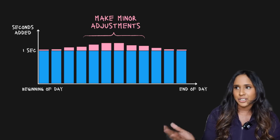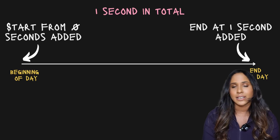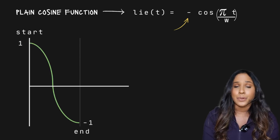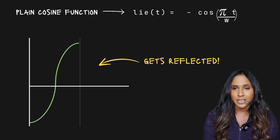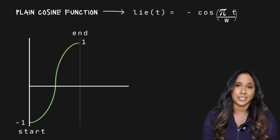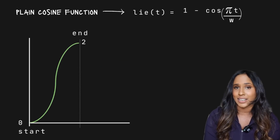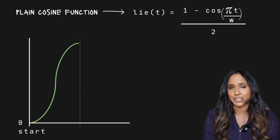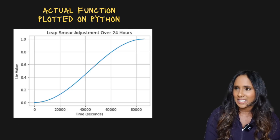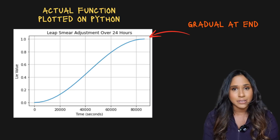Google was planning to add minor adjustments to their time within 24 hours, and all of these adjustments must add up to one second cumulatively — starting from zero, ending at one. A plain cosine function starts at one and ends at negative one, so they multiplied it by negative one, reflecting the chart along the x-axis, making it start at negative one and end at one. Since they needed it to start at zero and end at one, they shifted the graph up one — but it then ended at two — so they divided the equation by two. This is the main function they used: it started at zero at the beginning of the day and cumulatively added one second by the end of the day, with gradual change at both the beginning and end.